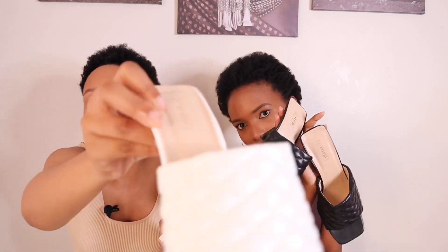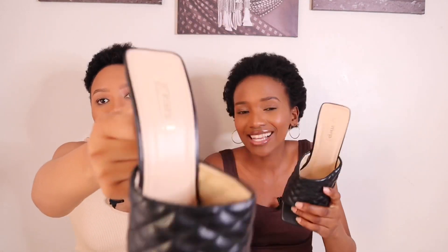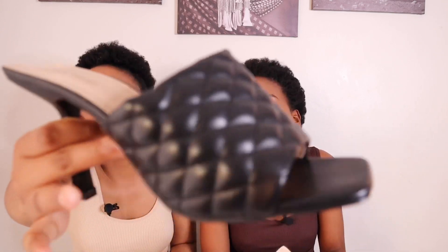Moving on to accessories — shoes! We got these shoes we'd been looking for. I got them in black and my sister got them in white. I love the detailing — the shoe is just amazing. We bought them at Mr Price; they were 170 rand and we're both a size five.